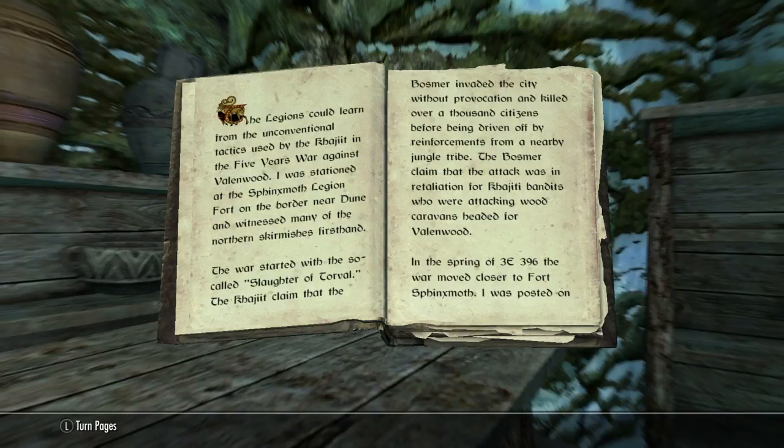The war started with the so-called Slaughter of Torval. The Khajiit claimed that the Bosmer invaded the city without provocation and killed over a thousand citizens before being driven off by reinforcements from a nearby jungle tribe. The Bosmer claimed the attack was a retaliation for Khajiit bandits who were attacking wood caravans heading for Valinwood.